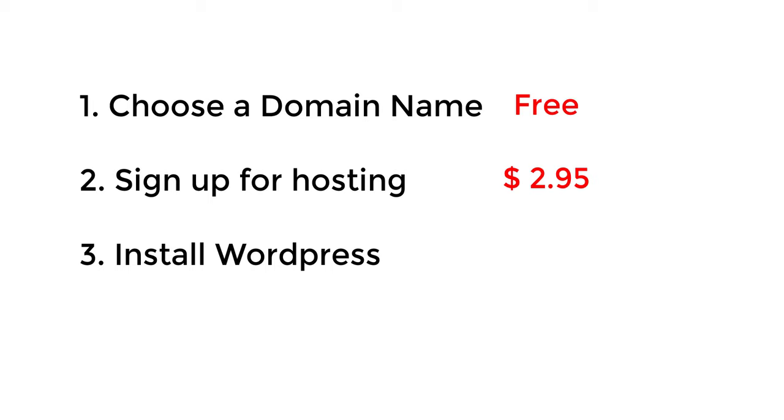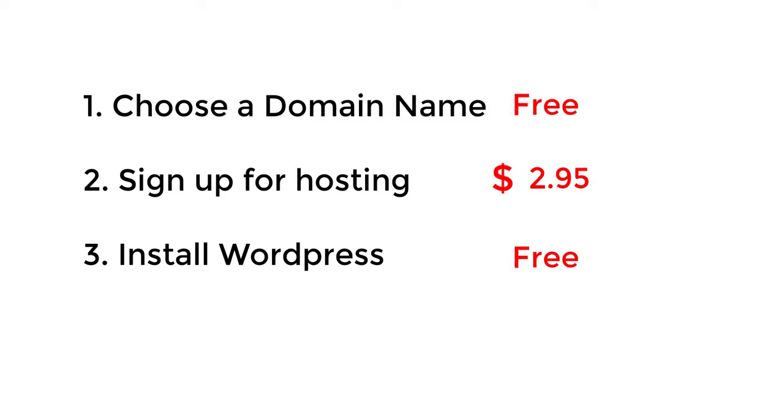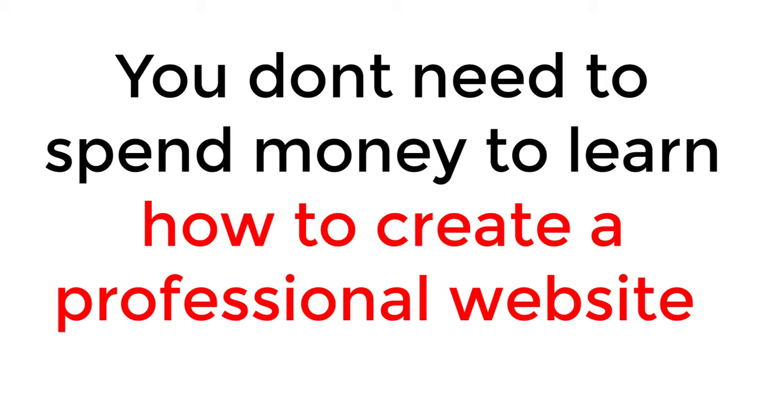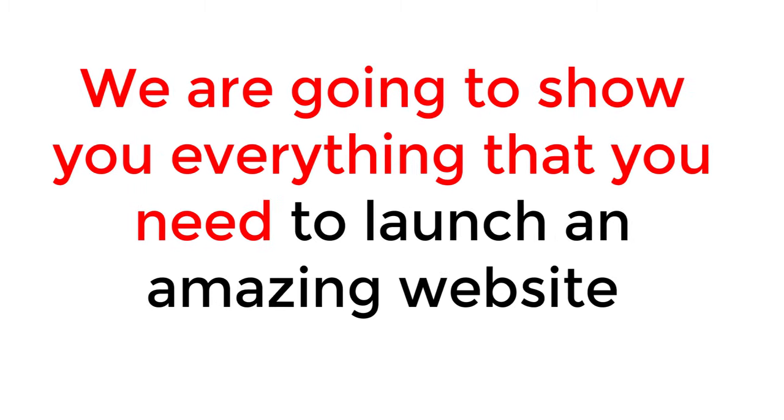The third step is installing WordPress, which is by far the most popular way to make a website in the entire world. It's used by more than 400 million websites worldwide, and it's totally free. A quick note: we are not selling you anything — no courses or pitches. You do not need to spend any money to learn how to create a professional website. We're going to show you everything you need to launch an amazing website. So without further ado, let's get started.